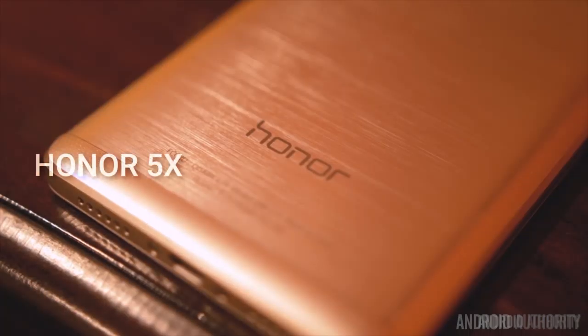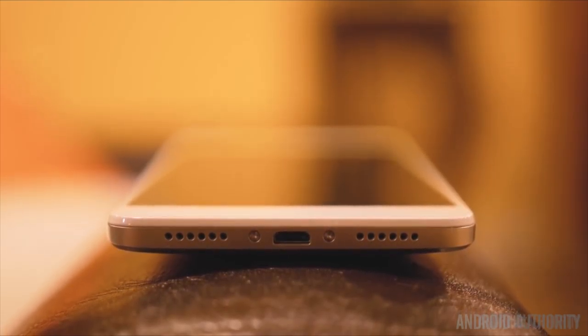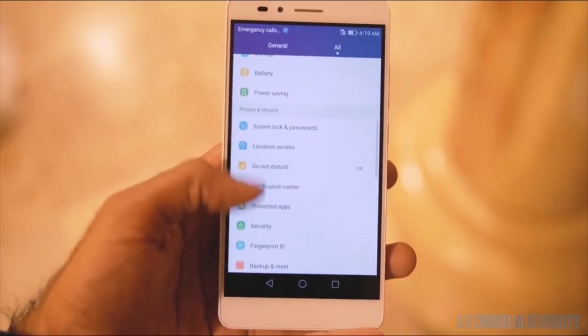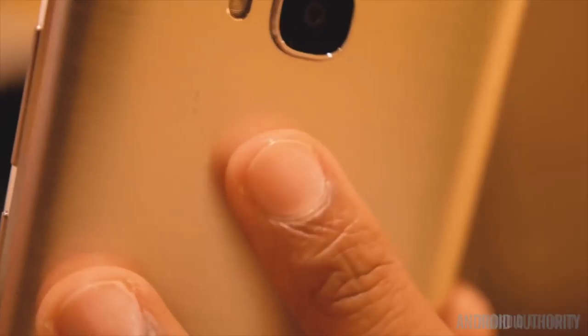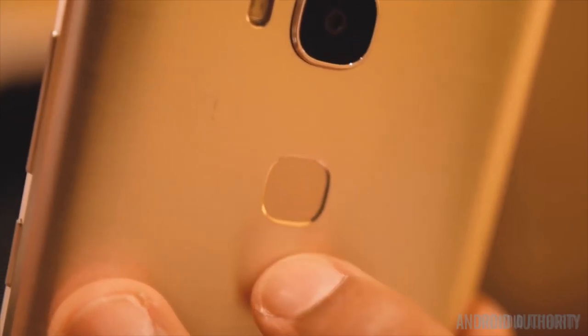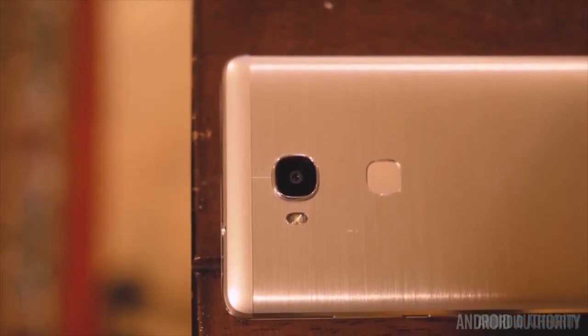Now we can move into the smartphone arena with the Honor 5X. It's another great phone for the Honor line that we've enjoyed in the past year, but this time the 5X brings affordable flagship specifications that would otherwise be found in a $300 or more phone, and brings the price down to just $199. It has a vastly improved software experience, an excellent fingerprint reader on the back, and a premium build that makes it feel like it's worth far more.